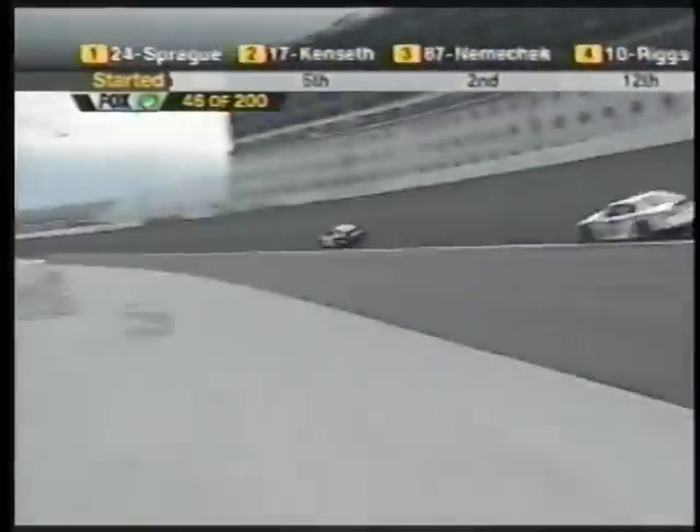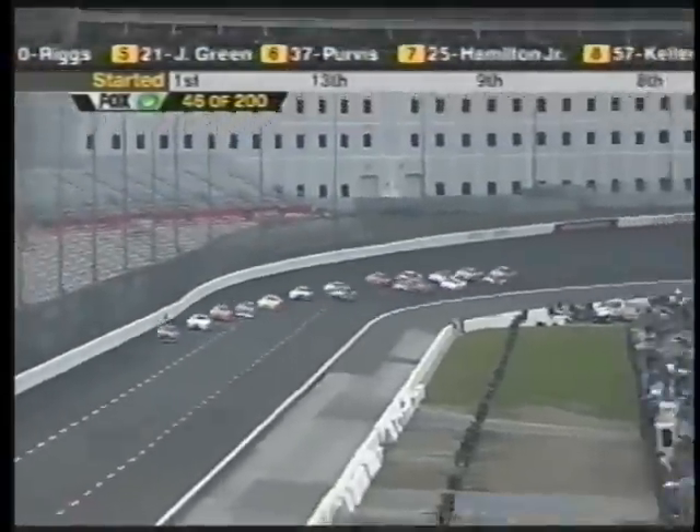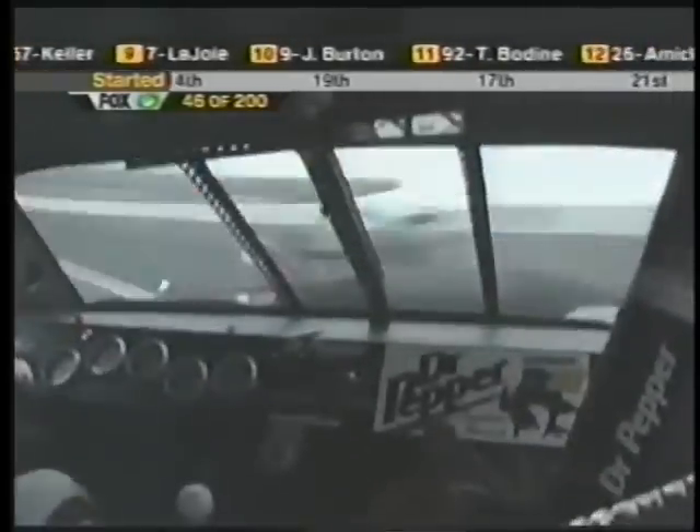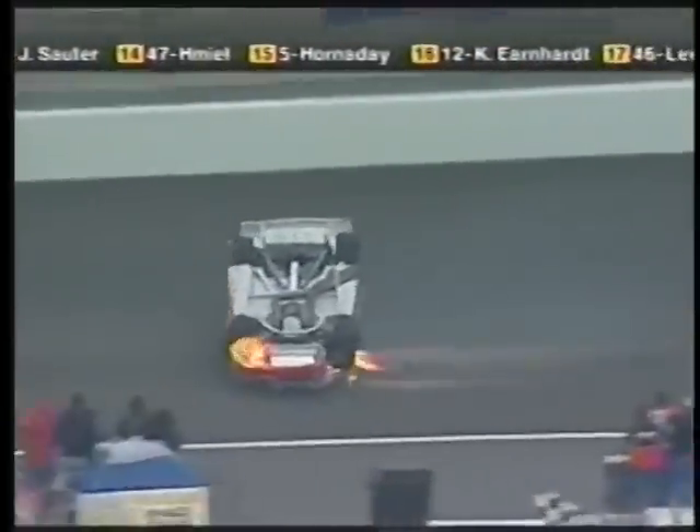Jimmy Spencer was the first car lined up on the inside. Couldn't get a lap back. Trouble down here — who is that? Is that the 26? It is. A car just turned down. One car just turned over.